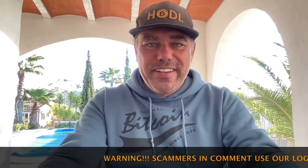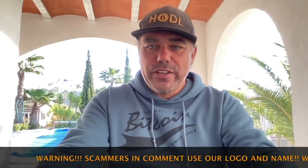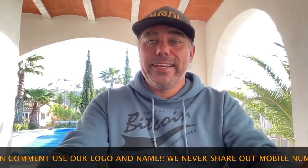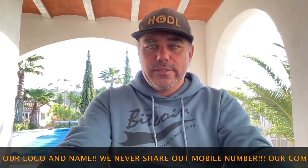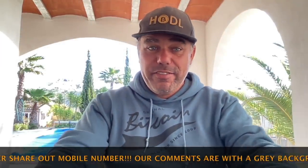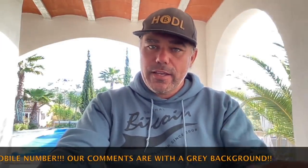Good morning, good afternoon, good evening — wherever you're watching this YouTube video, welcome to the Bitcoin Family YouTube channel. For the newcomers, my name is Didi Tayutu. I like Bitcoin, and even if it dips like it's dipping now, I like to add more to my portfolio. Let's take a short look at the charts — we're going to have a family day today, so let's peek for about 10 minutes max.